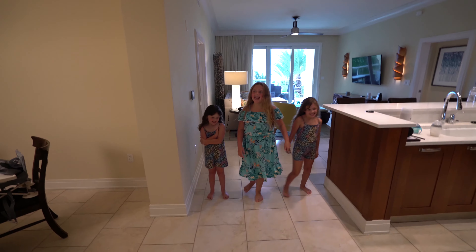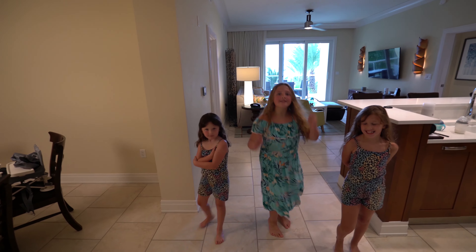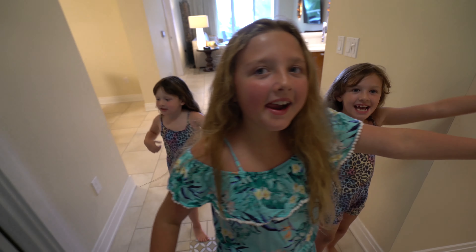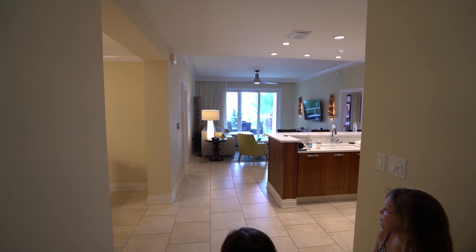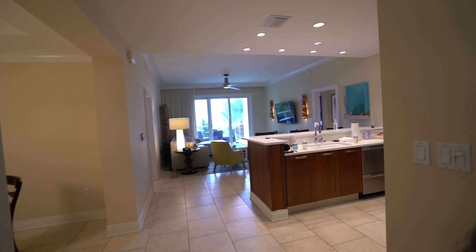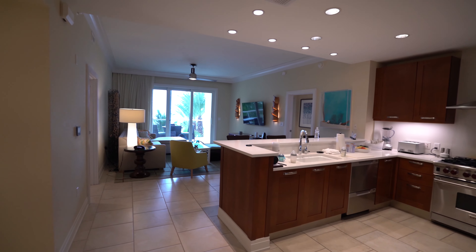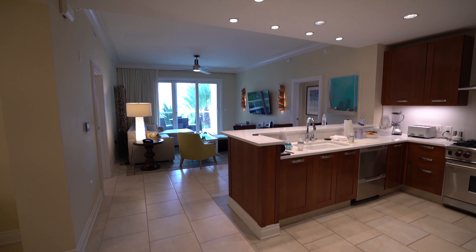So guys, I don't know where to start with this tour because this place is gargantuan! My room! It's massive! So we got a little upgrade as well because we actually had a two bedroom. They're like apartments really — they call them suites but they're basically apartments. We had a two bedroom but got upgraded to a three bedroom which is a bit of a bonus.